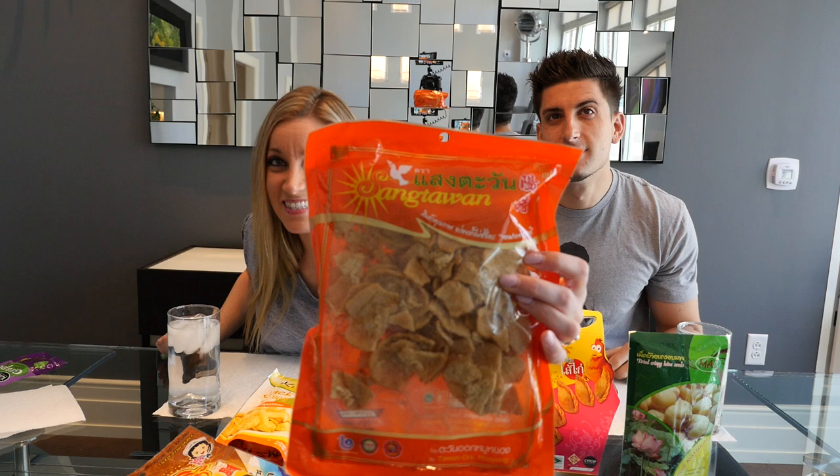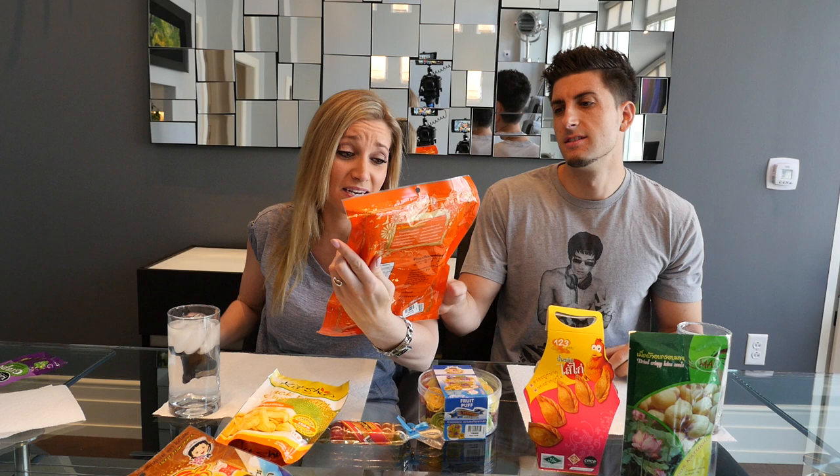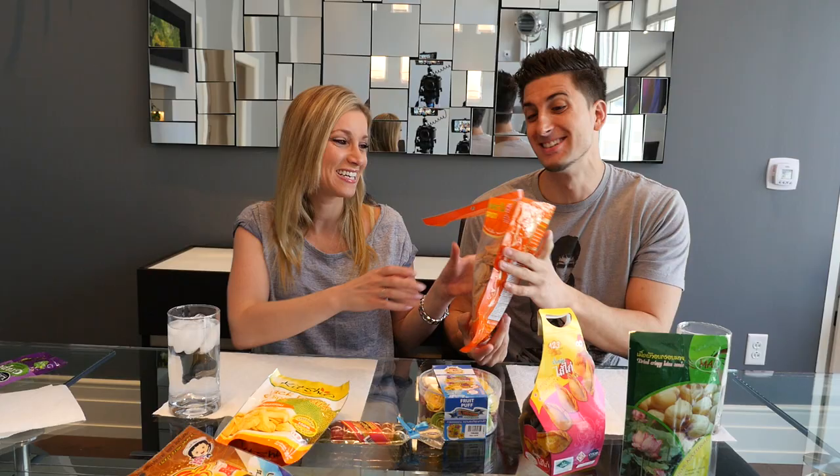I want to get this over with because I think this is going to be the worst one — crispy shrimp chips with shredded pork. And by the way, if you look carefully, there are little hairs on it. Oh my god, what the hell? You guys can see that, right? Oh my god, you're not gonna eat that! Why is it furry? It looks worse than it did in the package. Cheers to this hairy thing!